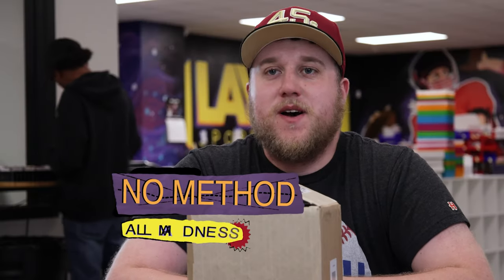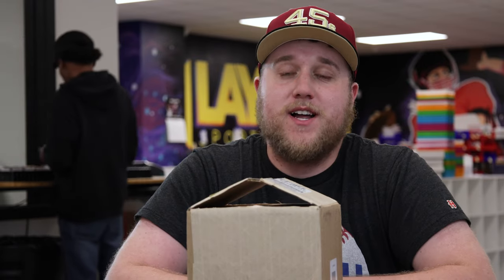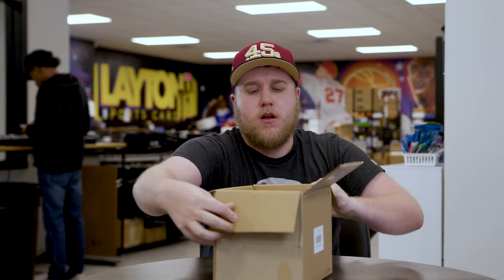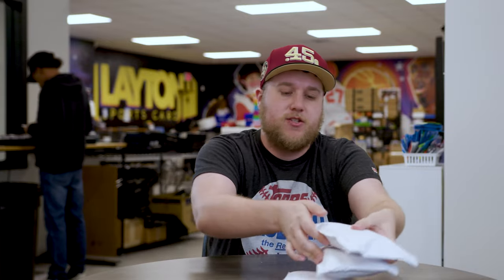What's going on everyone? Sam here, Layton Sports Cards. Welcome back to episode two of No Method All Madness, the weekly segment where we highlight all the non-prints I buy in golden auctions. These cards are from not this past week, but the week before. It's definitely a little bit of a bigger order than last week, so a few more cards. I'm very excited. Let's get into it — have not looked at them yet, so here we go.